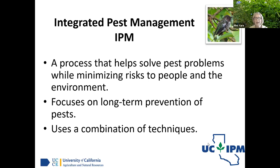IPM stands for Integrated Pest Management. It's a process to solve pest problems while minimizing risk to people and the environment — and that's the key term. We could go out, buy chemicals, spray everything, kill everything, and be done — but what are we leaving behind? So we want to focus on long-term prevention of pests and use a combination of techniques. The first thing out of the toolbox is not always that kill-em-all bug spray.